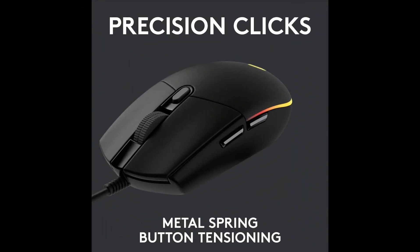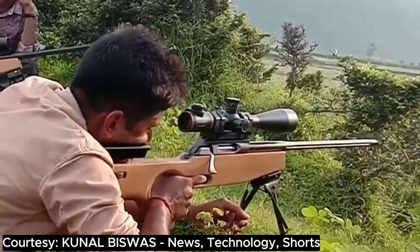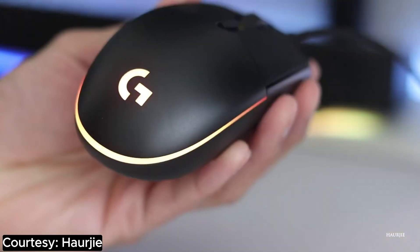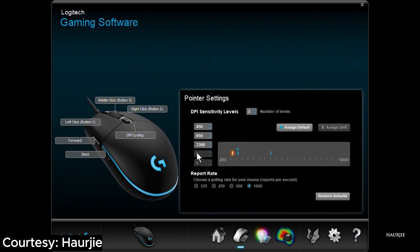Now, let's talk precision. This mouse has a high-precision sensor that's more accurate than your ex trying to remember your birthday. With a DPI range up to 8,000, it's like having a sniper rifle for those in-game headshots. And hey, who needs a disco ball when your mouse has customizable RGB lighting? Personalize that bad boy and let it party on your gaming desk. But wait, there's more!